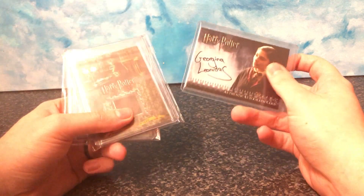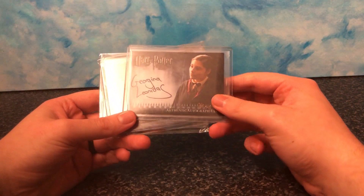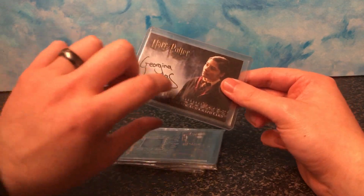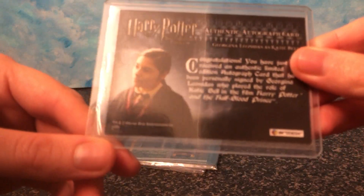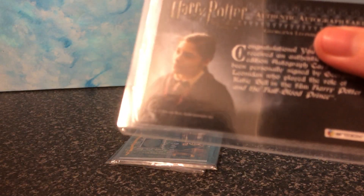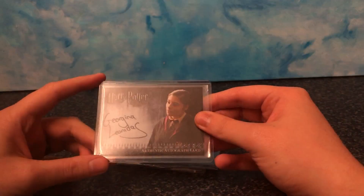Now you can get these — I have only gotten these from eBay and I believe they're genuine, I believe they're authentic. They have all the usual trademarks and stuff, so if you're going to fake them, I don't think these trademarks would be here. So I believe these are genuine autograph cards, prop cards, etc.